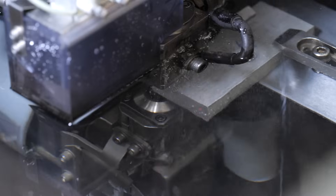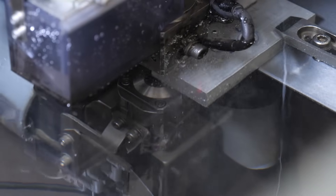For us, our tolerances are probably 15 to 20 microns, and this machine doesn't even think about it — it hits it every time. We've not had a part come off that's not been right yet.